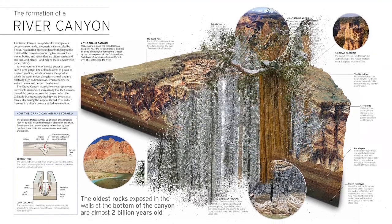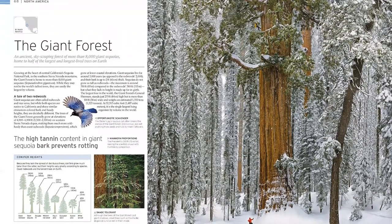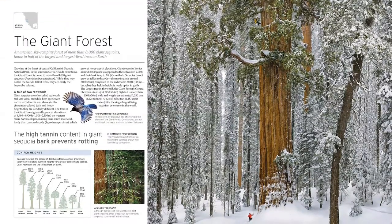To complete this picture-perfect package, all the plants and animals inhabiting these remarkable environments are also included, making Natural Wonders of the World a complete celebration of our world today.